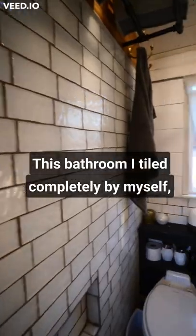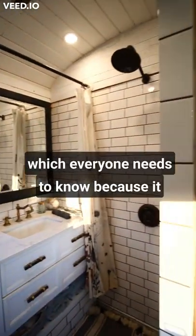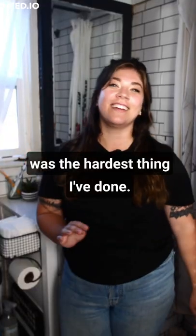This bathroom I tiled completely by myself, which everyone needs to know because it was the hardest thing I've done.